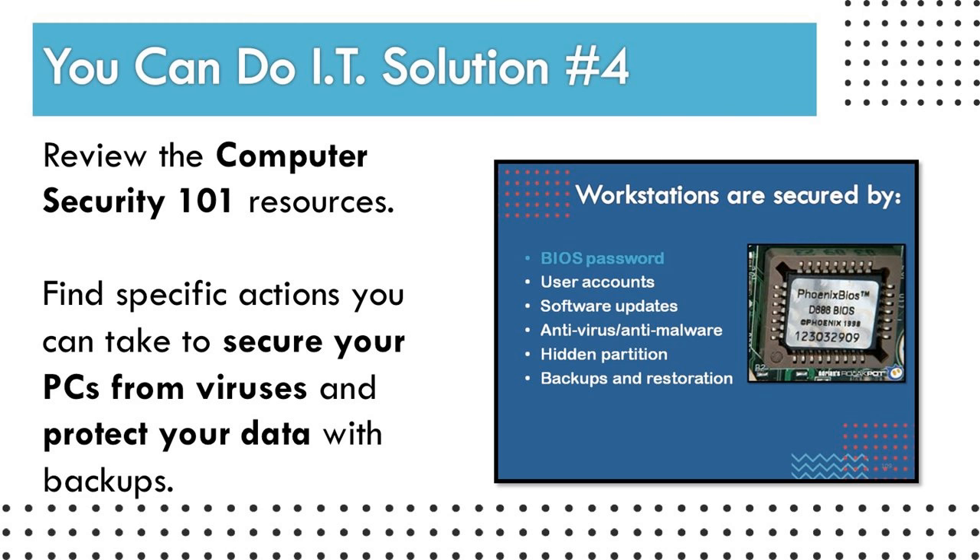Walking through these things step by step was key. My absolute favorite exercise was the massive speed test. As the instructor, I would test the library's Internet connection just by myself and get pretty good results since I'm the only one on. Then to illustrate what happens when everyone's on the network, we had everyone perform the same test and compared numbers. Doing a test like that makes everything instantly clear — it's like, now I know why we're having this issue. It was super, super powerful.